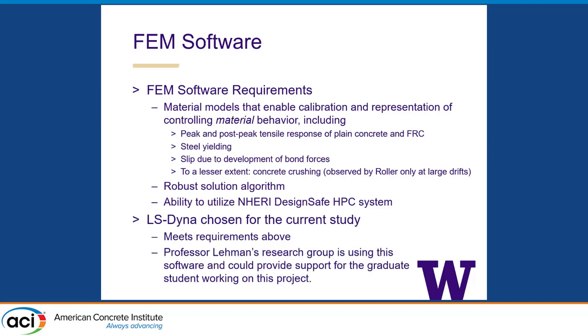We ultimately went with LS-Dyna. For me, the key factor was the dynamic explicit solution algorithm — it allows you to progress taking little steps through curves where you get a very steep, stiff response followed by rapid strength loss. It's very hard to do that with an iterative solution that converges on every point. The material models are also excellent. Additionally, my colleague Professor Lehman's group has been using LS-Dyna to look at other reinforced concrete components, so there was lots of experience at the University of Washington in the graduate student pool, giving our student people to talk to about simulation details.